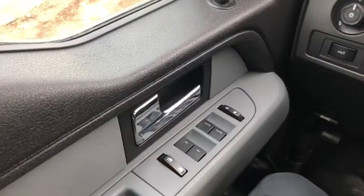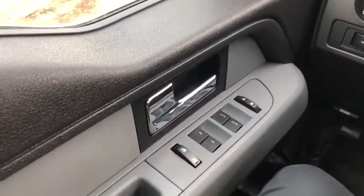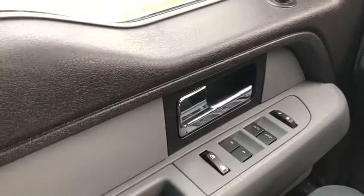Now let's take a look inside. Sitting inside this F-150, here's a quick run through of some of the features as well as the interior layout.